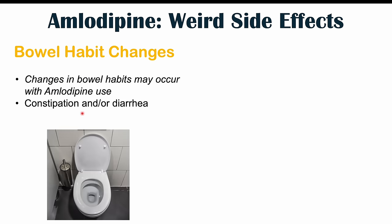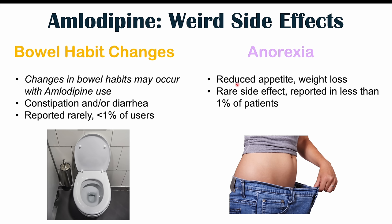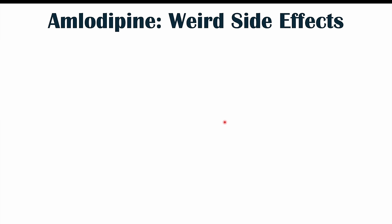Bowel habit changes include constipation and or diarrhea — there can be constipation, diarrhea, or both. This has been rarely reported in less than 1% of patients. We can also see anorexia occurring — the term for reduced appetite and weight loss. This is a rare side effect, reported in less than 1% of patients. However, weight gain can also occur in some patients. So both reduced appetite with weight loss and weight gain have been reported, but they are rare.